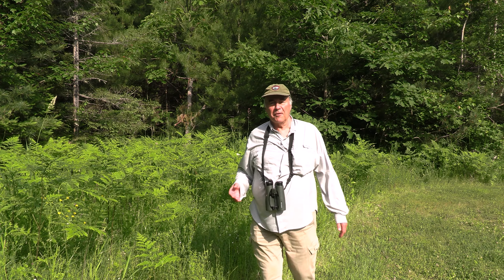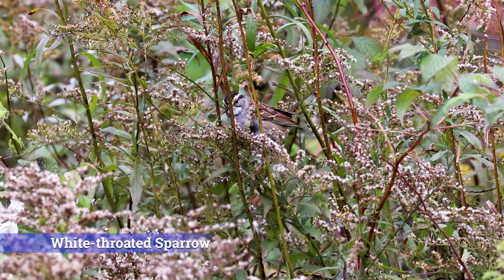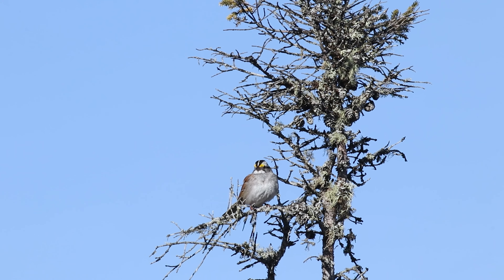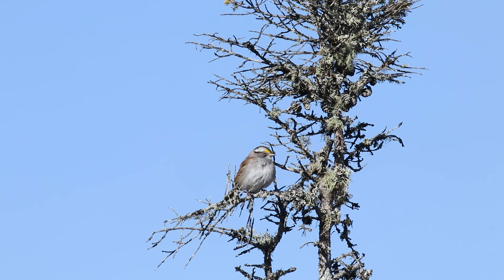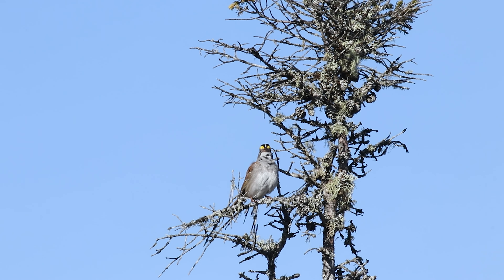White-throated sparrows are common in the Northeast and across Canada in brushy forest edges. They winter all across the southern U.S., so a lot of people are familiar with them. They have a distinctive song — 'Old Sam Peabody, Peabody, Peabody.' I was on a mountaintop climbing with my uncle in New Hampshire in the fourth grade, and it was haunting, coming from all over the summit. I've been birding by ear ever since that day.